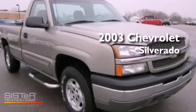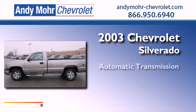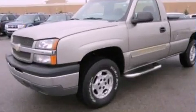This is a 2003 Chevrolet Silverado. This vehicle has seating for four adults, a 5.3 liter V8, and the added capability of four-wheel drive.